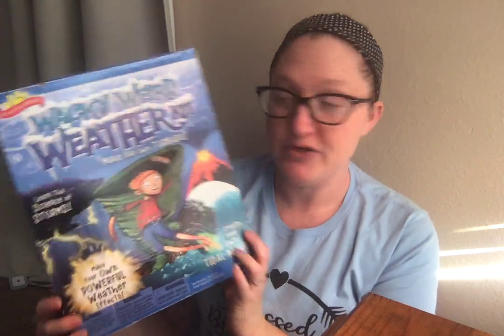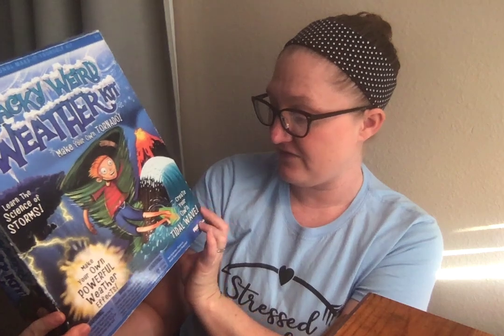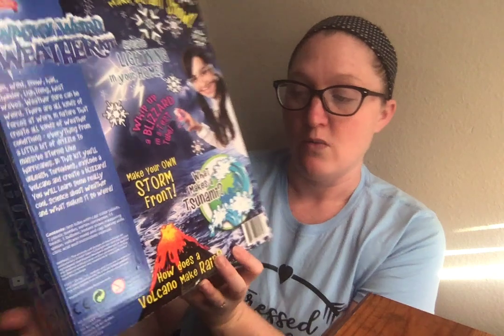The first thing I found was this Wacky Weird Weather kit — make your own tornado, learn the signs of storms, make your own powerful weather effects, create your own tidal wave. It covers rain, wind, snow, hail, thunder, lightning, and heat waves. There are all kinds of forces at work in nature that create all kinds of weather conditions. In this kit you'll unleash tornadoes, explode a volcano, and create a blizzard — and learn some really cool science about weather and what makes it so weird.